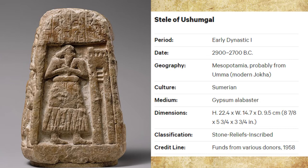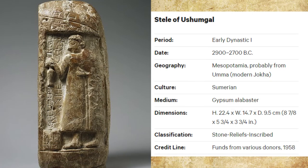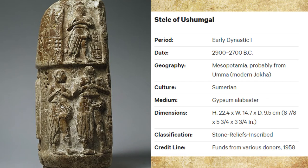In this Sumerian Stele, it documents a priest of the god Shera named Umashagal and his daughter. These two are the main central focus of a transaction of three fields, three houses, and some livestock. Since this document uses a very ancient script, we do not know if the priest is buying, selling, or granting these assets. The smaller figures on the sides, seen here, probably represent people that witnessed the transaction. This ancient document provides us with a look into how writing developed over time.